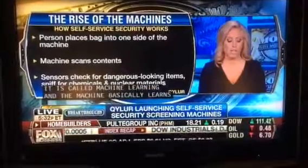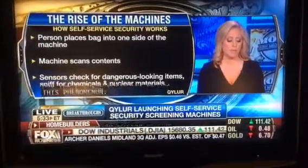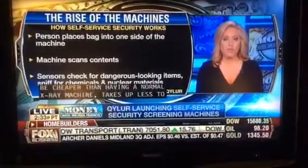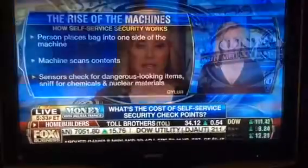It looks like it's going to be cheaper than having a normal X-ray machine. It takes up less space — a quarter of the space — and maybe 50% less staffing. How much do you save on average, and is that one of the big selling points?